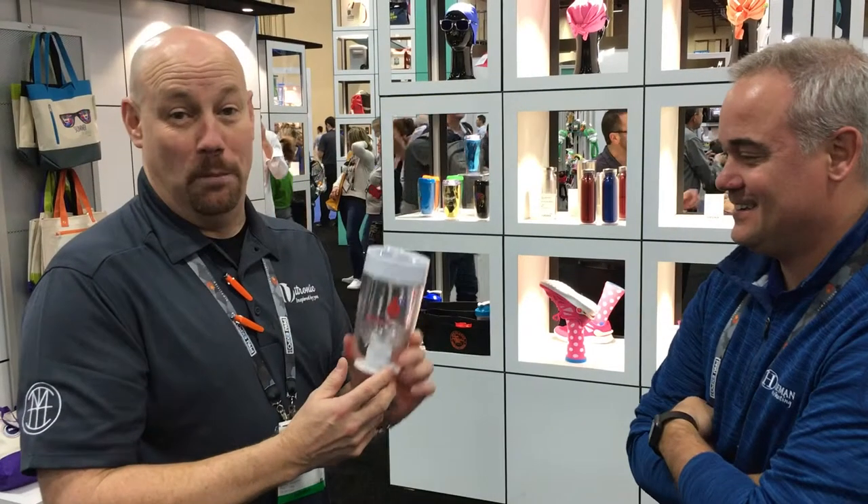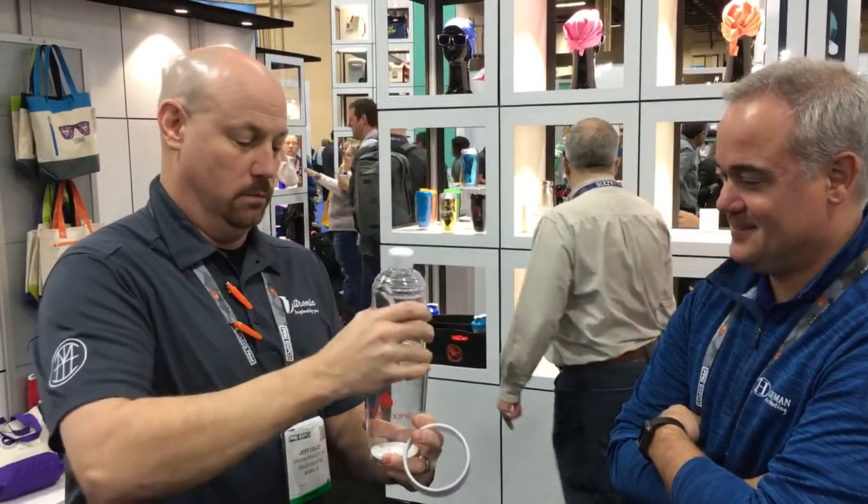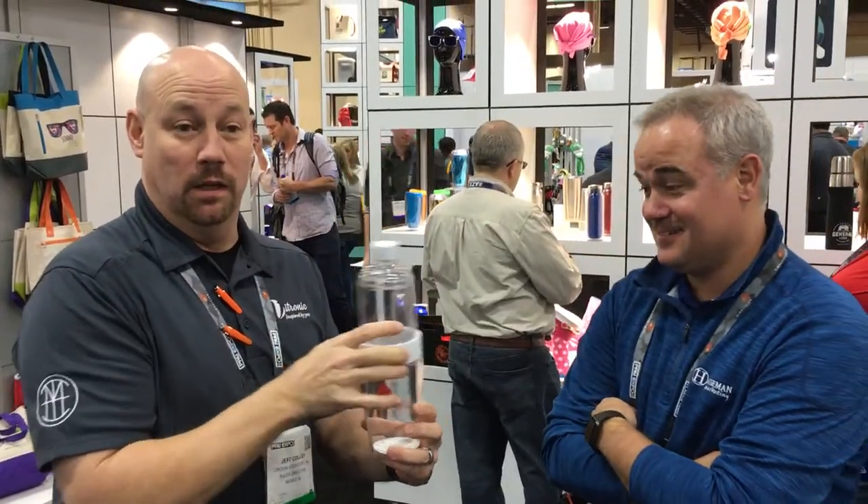Check it out. This is our flip bottle — a 14 ounce tumbler. Twist the lid, pull out the bottle, flip the lid back over the top, and it becomes a 32 ounce water bottle, leak proof. That was pretty cool, wasn't it?